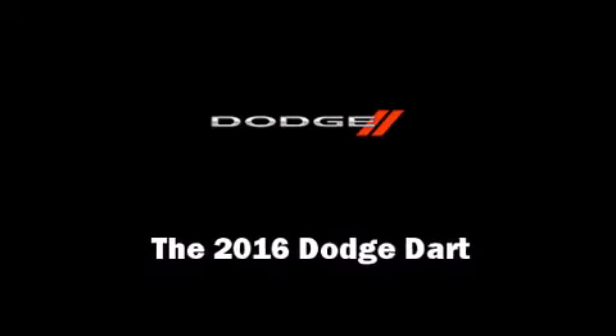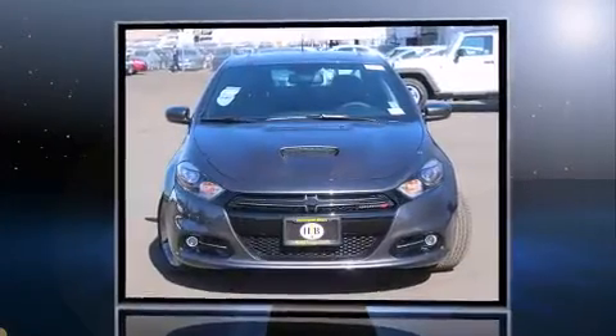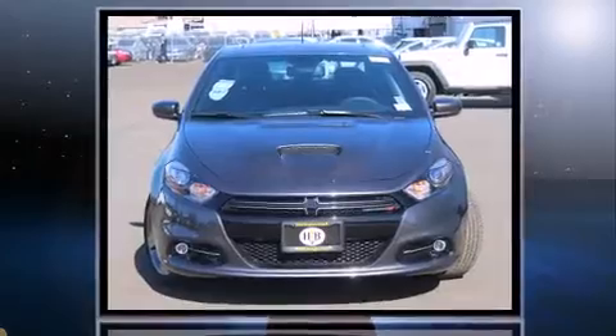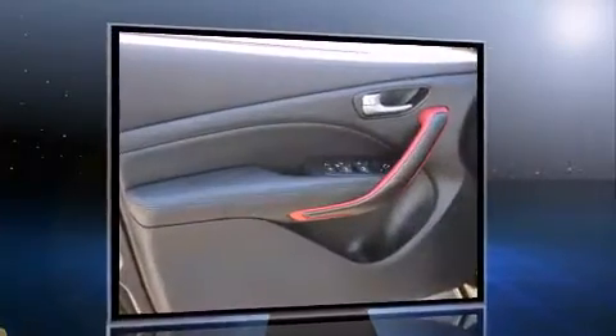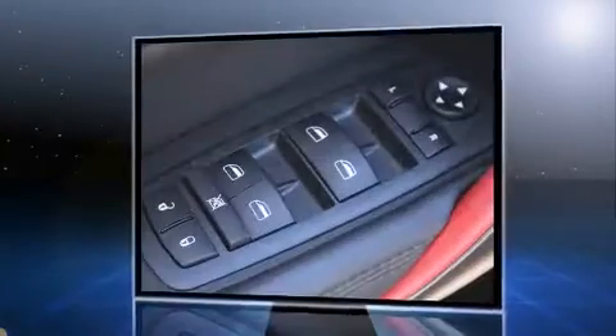Introducing the 2016 Dodge Dart. This four-door, five-passenger sedan will allow you to take command of the road with confidence. Under the hood, you'll find a four-cylinder engine with more than 170 horsepower, providing a smooth and predictable driving experience.